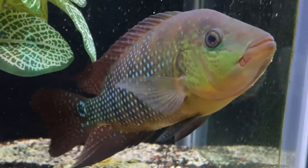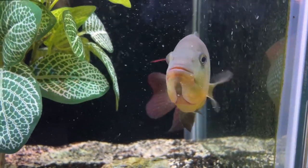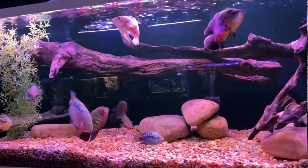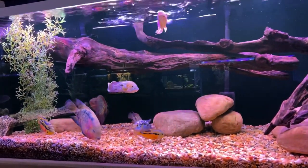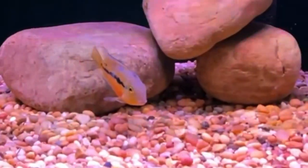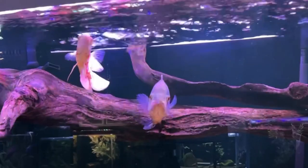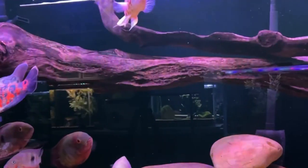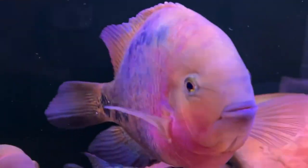They are notorious for being aggressive, so it's going to be very interesting the strategy I take with him when he's out of quarantine. I'm thinking of adding him to the 210 gallon once he's out of quarantine. He's already larger than a lot of the fish in here — bigger than the Salvini, the Red Tear, Nicaragua, the Jack Dempsey, as big as the chocolate cichlids, as big as the albino Oscar, not as big as the Red Tiger, not as big as the Vieja, but he'd certainly get there very shortly.